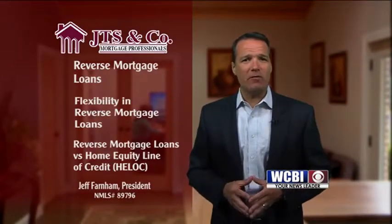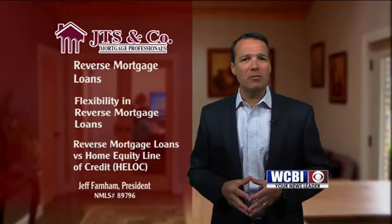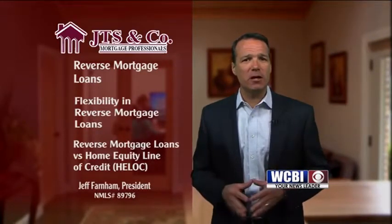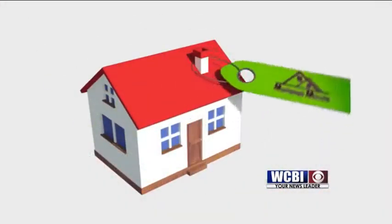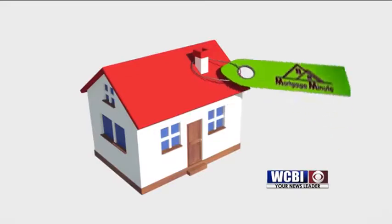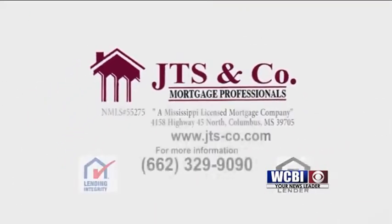We have a passion for taking care of all of our customers and making sure they reach their goals. If you think this might be a good option for you or have questions, please give us a call. Thanks for joining me today. Be sure to tune in next week. This JTS Mortgage Minute is brought to you by JTS & Company Mortgage Professionals.